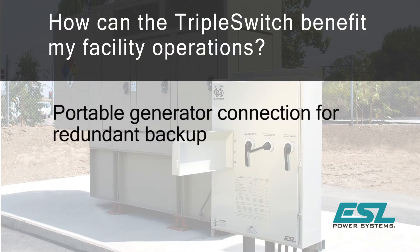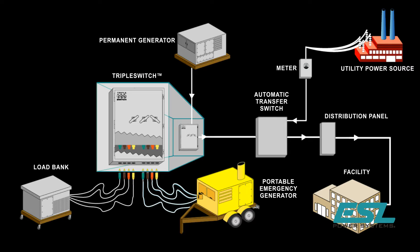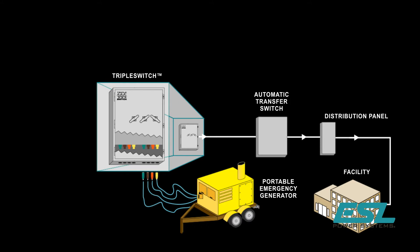How do you provide backup power when your permanent generator is down for repairs? Since the permanent generator is disconnected from the system during load bank testing or for repairs, the facility's power systems are now susceptible to power loss in this time. ESL's solution minimizes this risk.